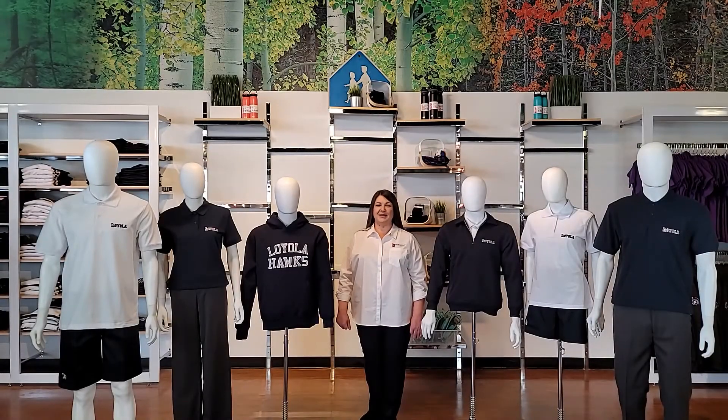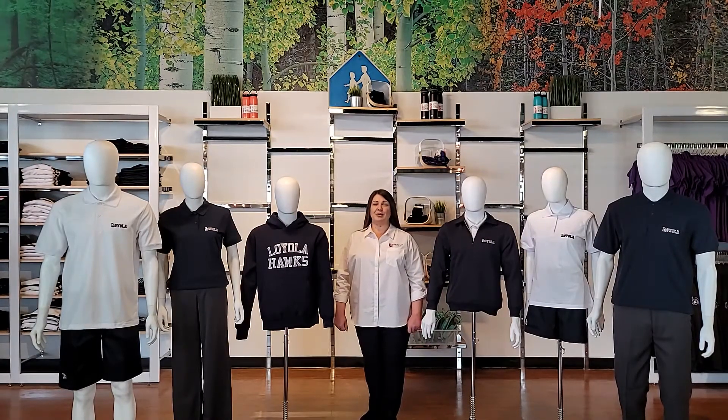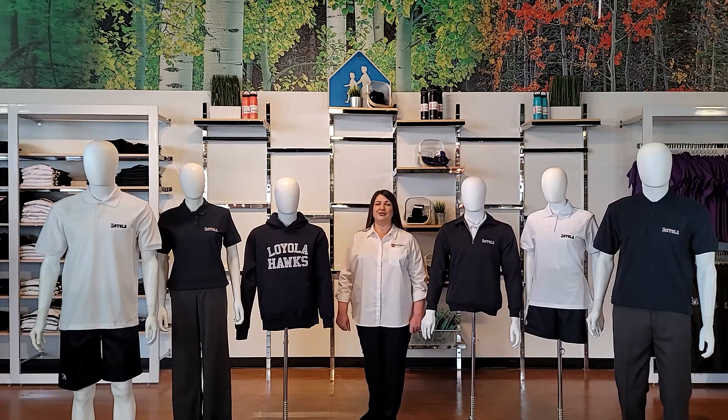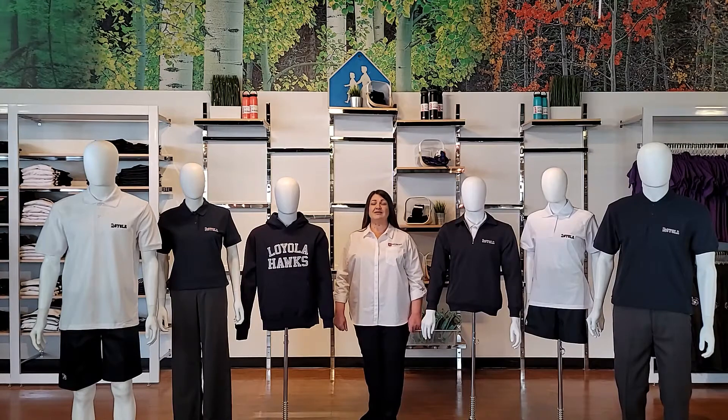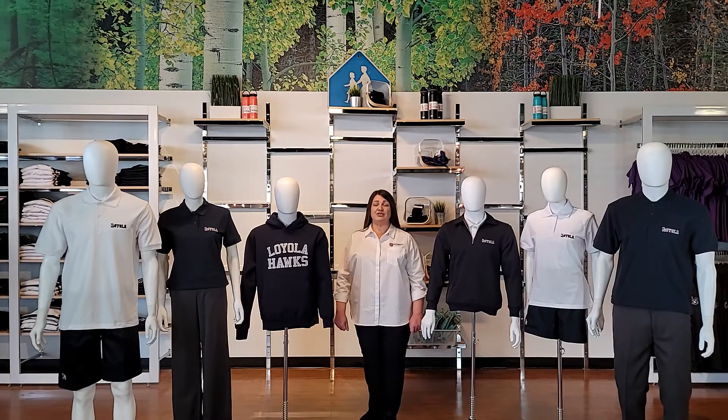Hello Loyola community. My name is Mary, the store leader for McCarthy Uniform's flagship store. We are so excited to be in partnership with the Halton Catholic District School Board and looking forward to servicing your community. There are so many positive and exciting things that have happened at McCarthy over the last couple of years, and we cannot wait to be a part of your school's community again. We are pleased to share an overview of the product line that makes up the Loyola uniform.